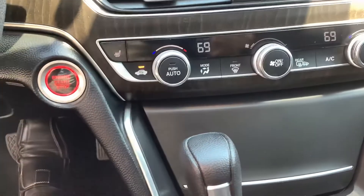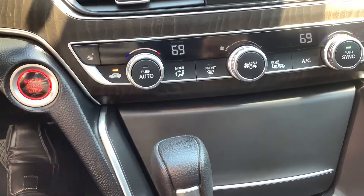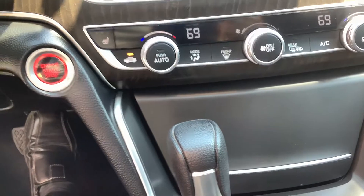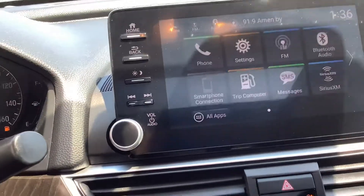Down here at the climate control, you can see it's got dual climate control — driver and passenger temperature. It's got heated seats and heated mirrors as well. When you turn on your rear defroster it also defogs your side view mirrors. Putting it in reverse, you can see the reverse camera come up, which is pretty much standard on everything anymore.